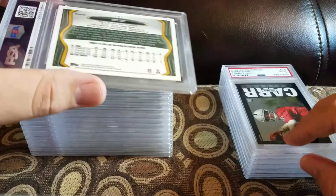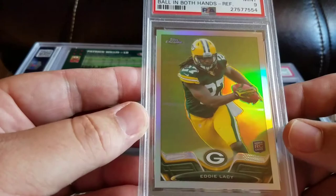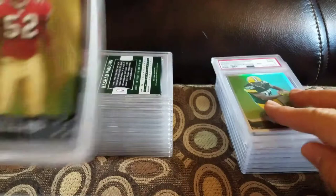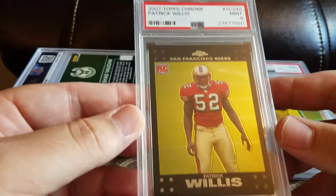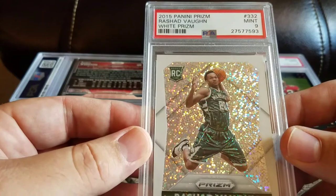Got an Eddie Lacy ball in both hands refractor and a 9 — I'm guessing it was the centering that killed it. Got a 2007 Topps Chrome Patrick Willis and a 9. This is one of John's — 2015 Panini Prism Rashid Vaughn white prism and a mint 9.